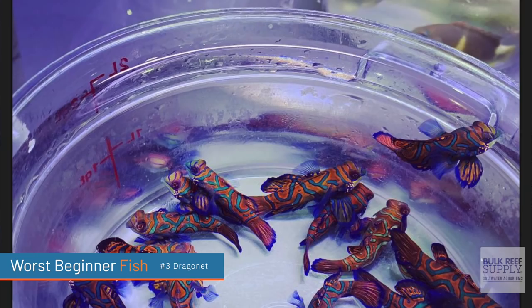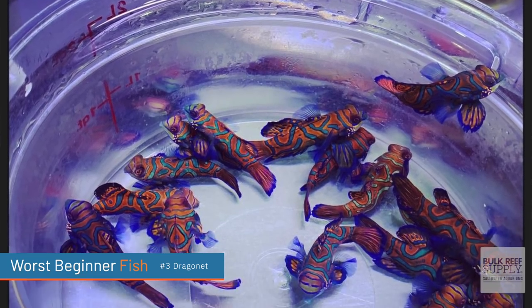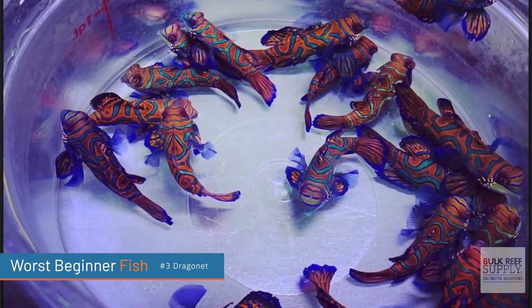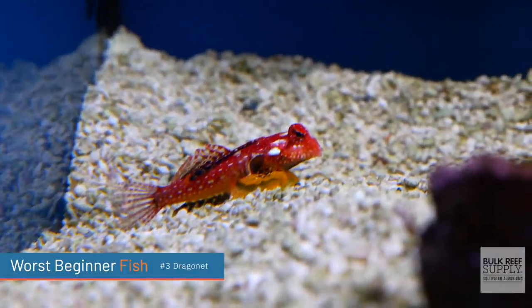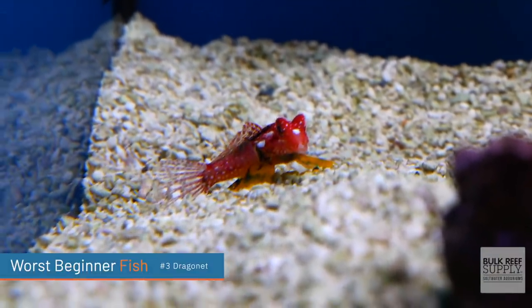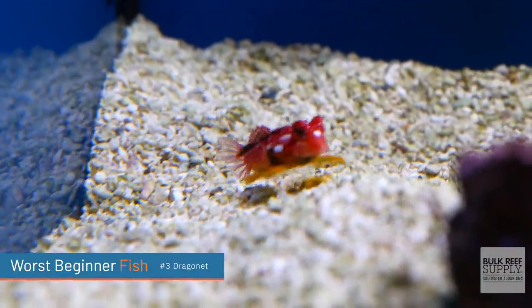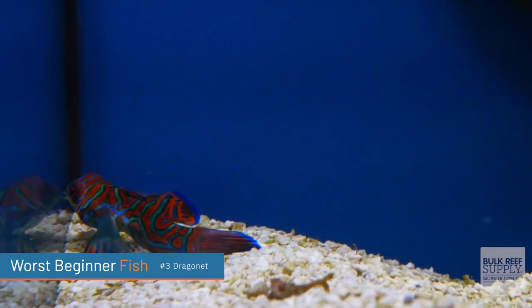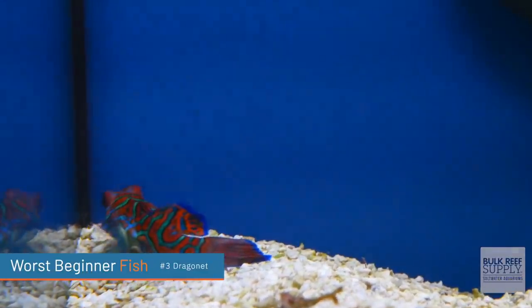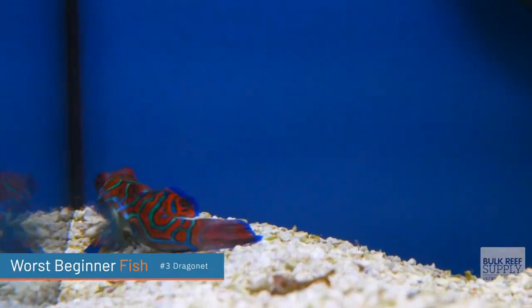There is a caveat: mandarin dragonets that are tank-raised in captivity are oftentimes trained to eat pellet foods. If you can find one that is trained to eat pellet foods, you're going to be better off. I still wouldn't necessarily recommend one for a beginner, because you're still going to have to feed them several times a day just like the anthias — but they are definitely hardier. As a beginner, stay away from mandarin dragonets, at least until you have a large copepod population, and that probably means setting up a refugium.